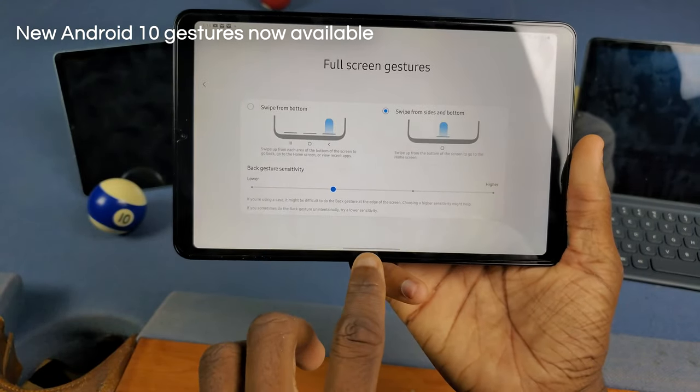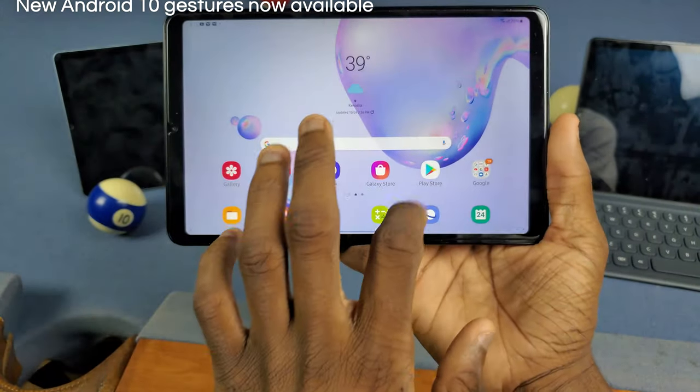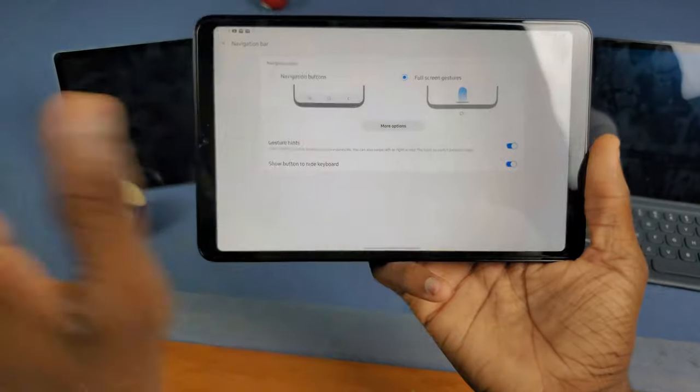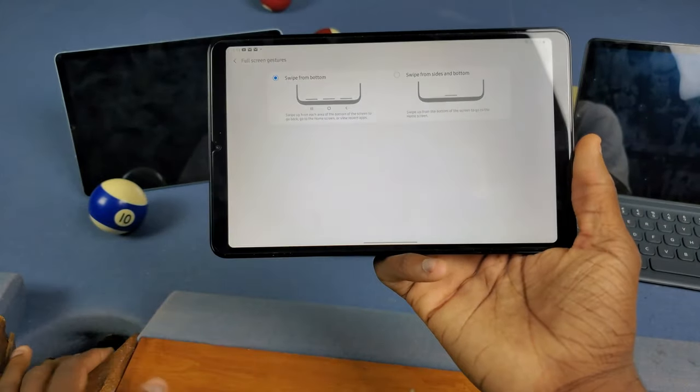Next up is the new full screen gestures. If I go to the recent apps, that's new, and if I go home — there's a little bit of lag there but it works — and if I go back, as you'll see it works just fine. So we do have the new gestures on here. That's not really my preference, but for those of y'all that want it, it's here.